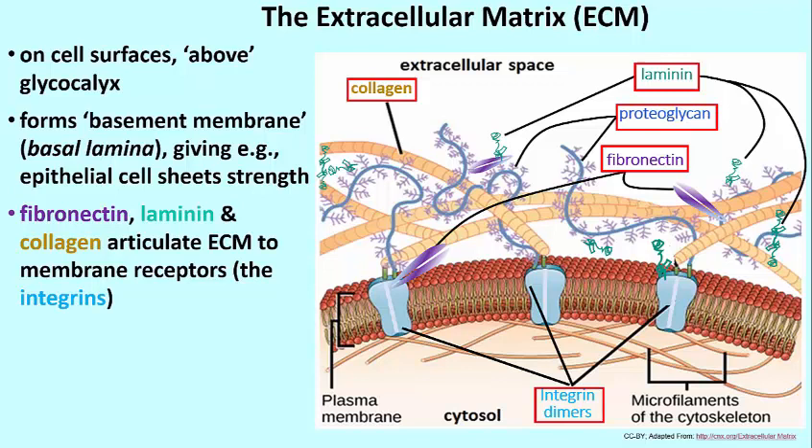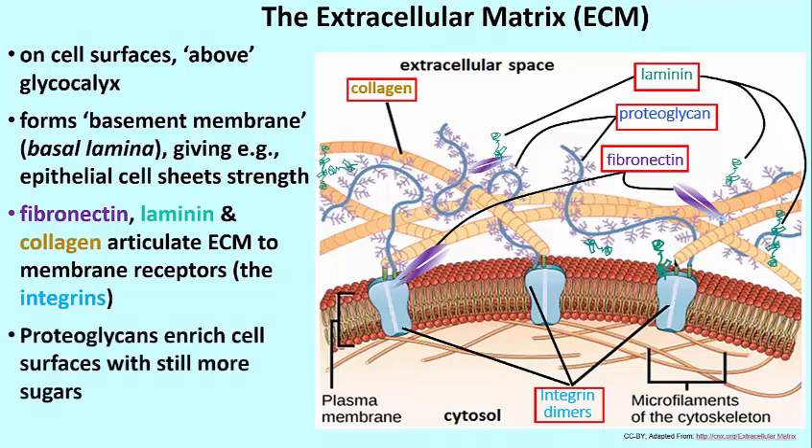This is obviously a very complex system, designed to build up a structure immediately outside the cell that will attach a cell to a surface and/or give it a great deal of strength in a tissue. Proteoglycans function to enrich the surfaces of cells with even more sugars than the sugars that are covalently bound to the surfaces of cells.